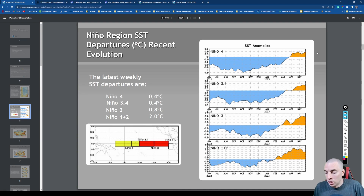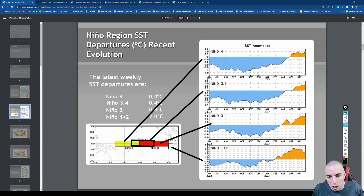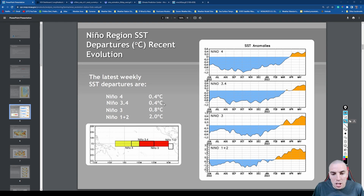Looking at our Niño region sea surface temperature departures: the 1+2 region is in the white box, the El Niño 3 region is the red box, the El Niño 3.4 region is the black box, and the El Niño 4 region is in yellow. These different regions represent different areas they monitor for the development of an El Niño, La Niña, or neutral conditions. Right now we are still at a high-end neutral to low-end El Niño, fluctuating a little bit — on average probably a weak El Niño at most.